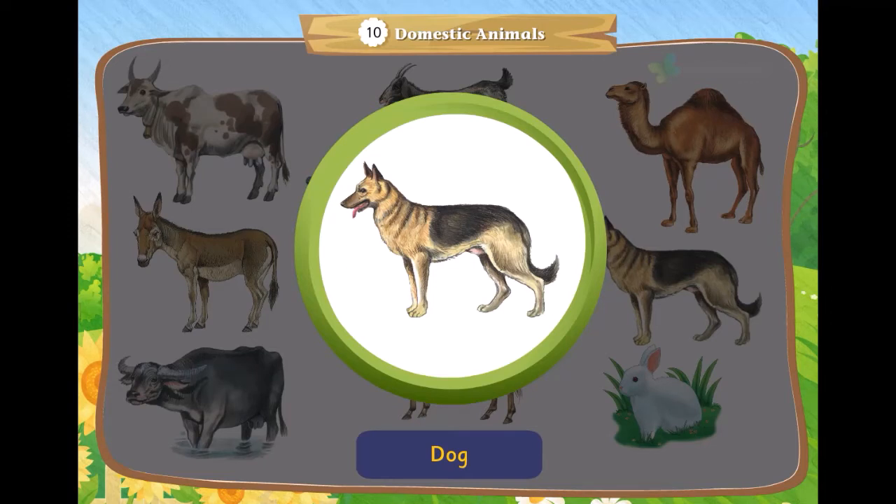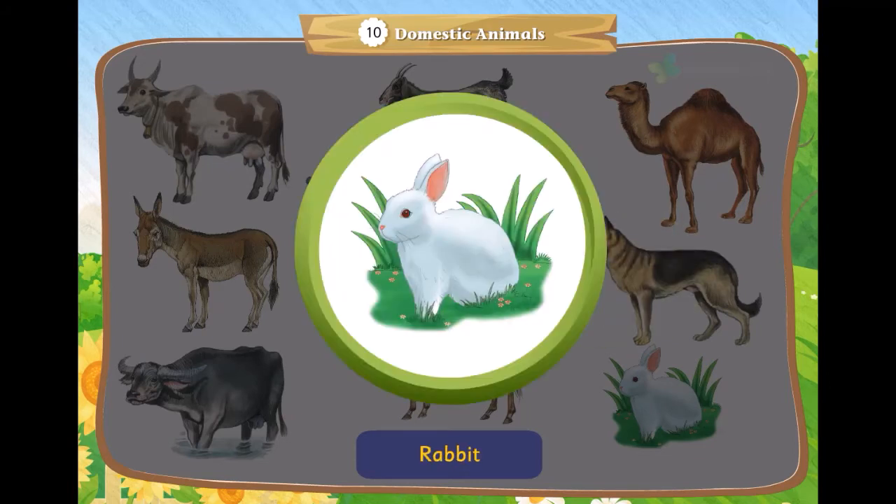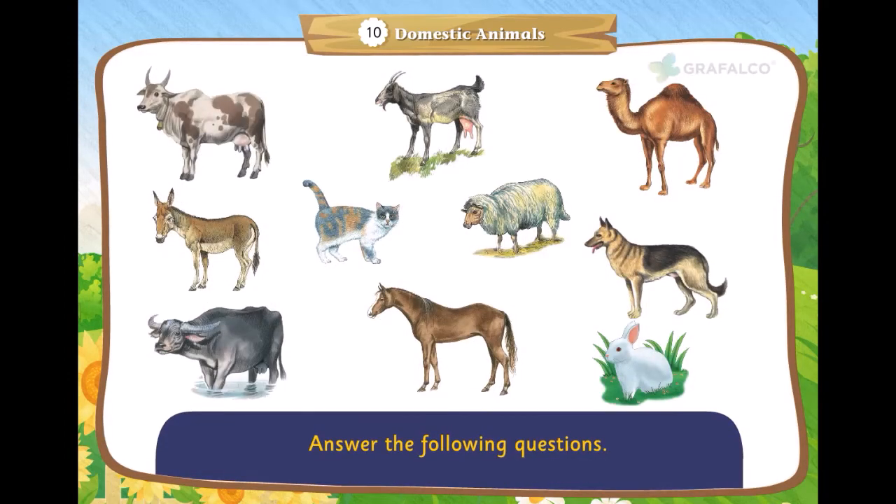This is a dog — it guards a house and is a favorite pet. This is a rabbit — it is a pet animal. Answer the following questions.